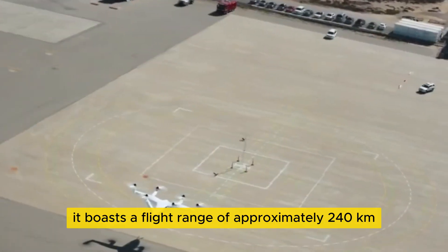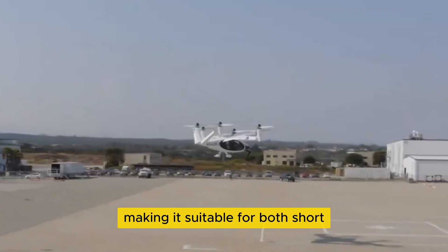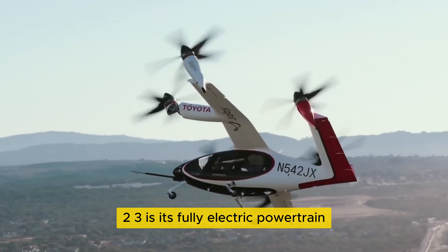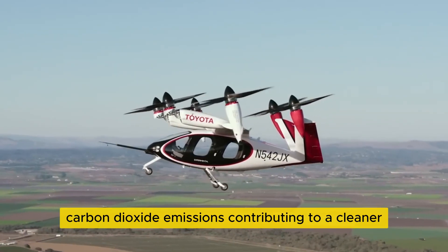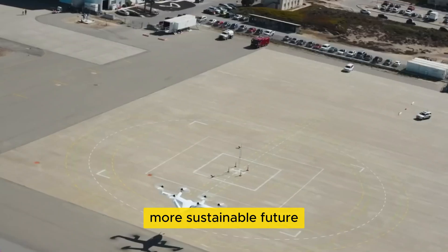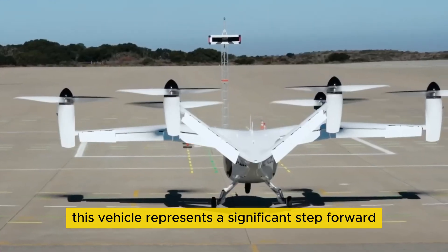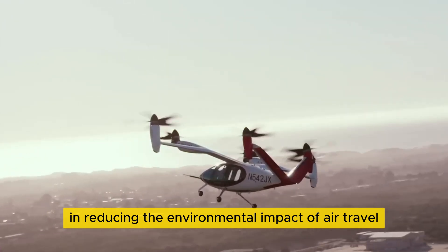Additionally, it boasts a flight range of approximately 240 kilometers, making it suitable for both short and medium distance journeys. One of the key features of the N5423 is its fully electric powertrain, which ensures that it operates with zero carbon dioxide emissions, contributing to a cleaner, more sustainable future. As the world increasingly turns to green technology, this vehicle represents a significant step forward in reducing the environmental impact of air travel.